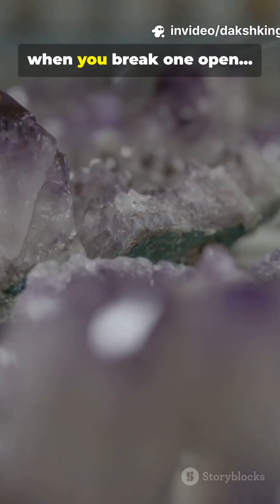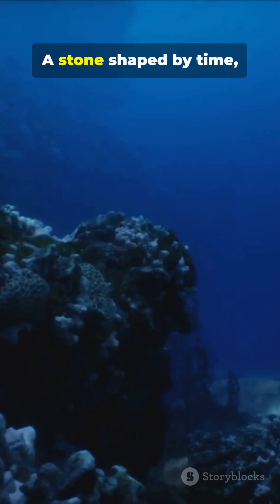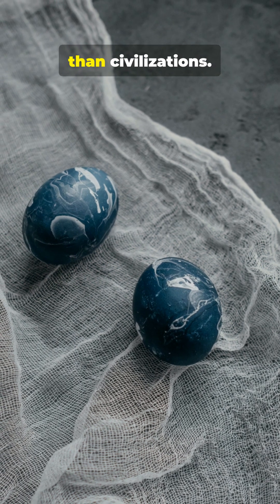And in rare cases, when you break one open, the inside has crystal patterns that no human hand could ever create. A stone shaped by time, pressure, and the silent power of the ocean — a natural marble egg, older than civilizations.